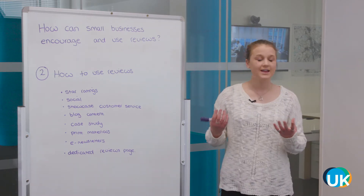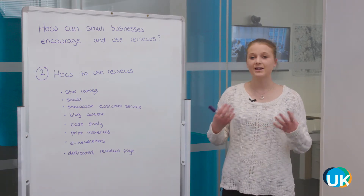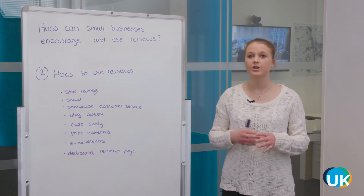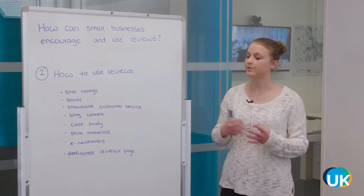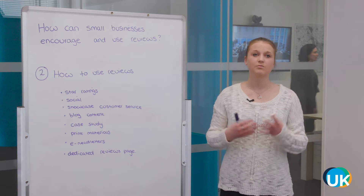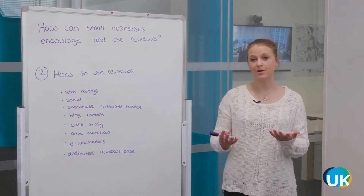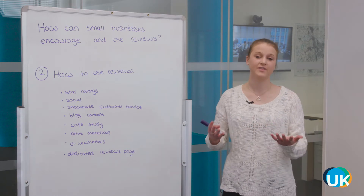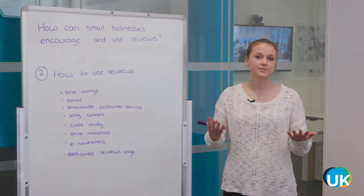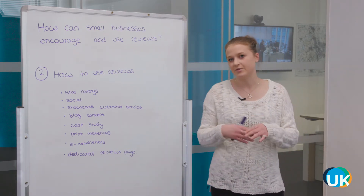Case studies are brilliant — one step further than a review or a testimonial. If you've built a really good relationship with a certain customer, you could ask them to expand on their review and feature in a case study: what their problem was before they got your product or service, how your business helped, and how their life has changed since. It could even be a video or written copy to include on your website.